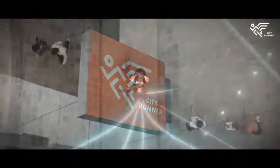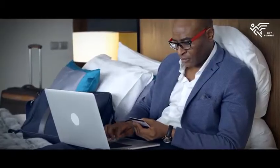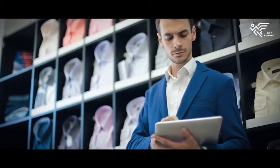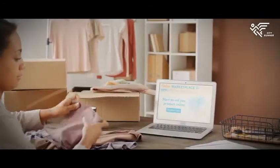Introducing CityRunner — taking your business online. Showcase all your products and sell online with delivery. Expand your customer base, increase your sales, and gain 64% more profits.